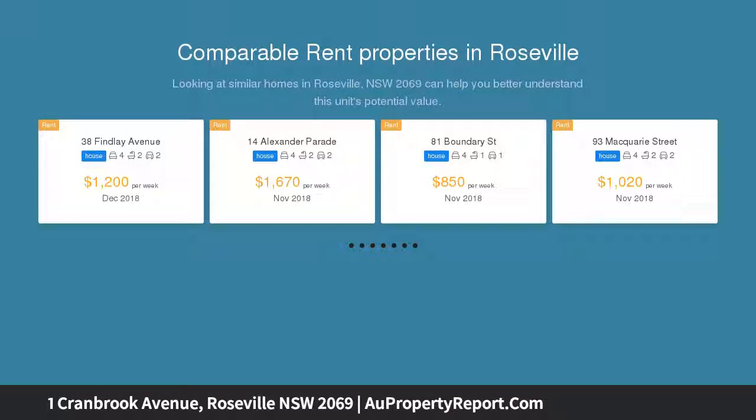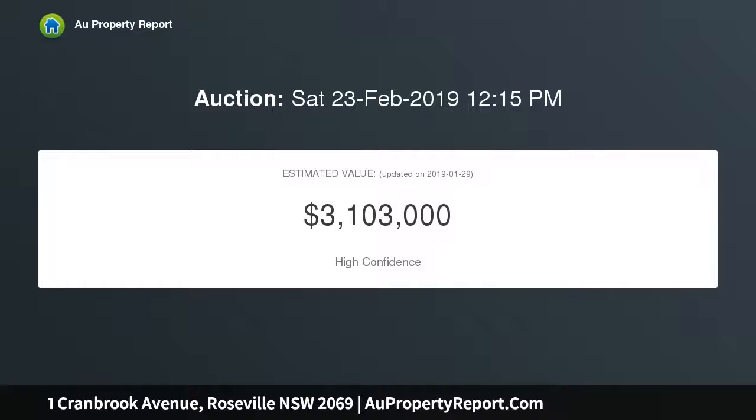Tennis courts, local cafes and amenities, all situated on over 1060 SQM approximately of land with a north facing backyard. An extremely convenient location, perfect for a family lifestyle.